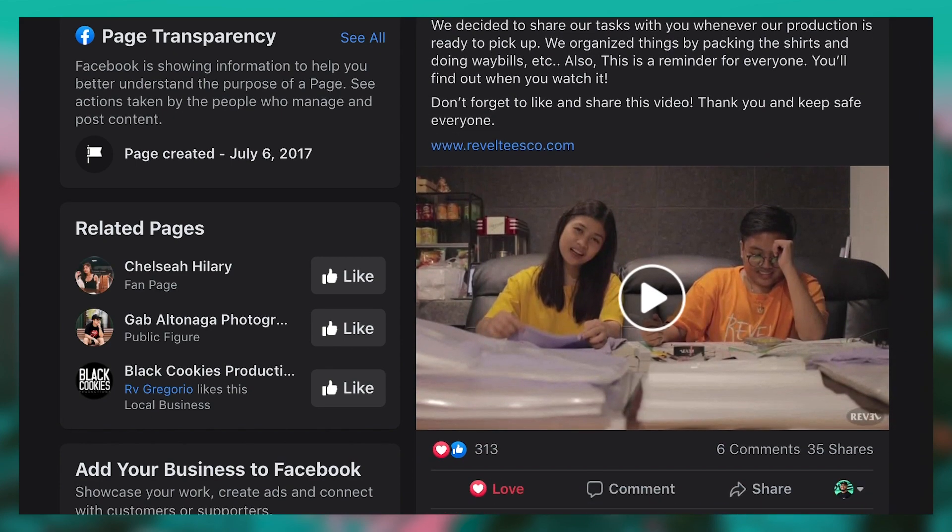I just wanted to thank Mikey and Chelsea for sending these over — maraming salamat sa inyo guys sa mga products na pinadala nyo, I really appreciate it. I'm super excited to feature them here now, so without further delay I'm going to jump right into it.